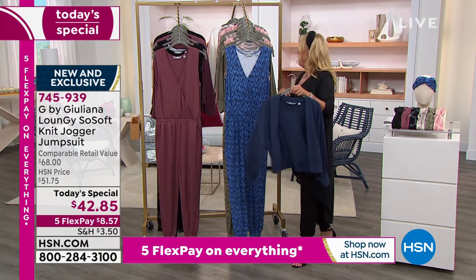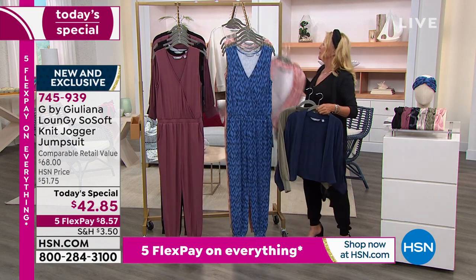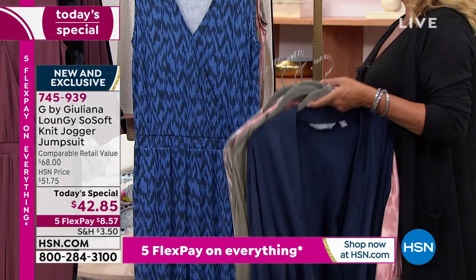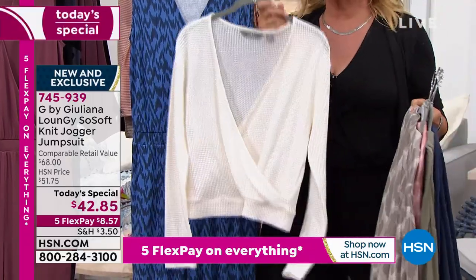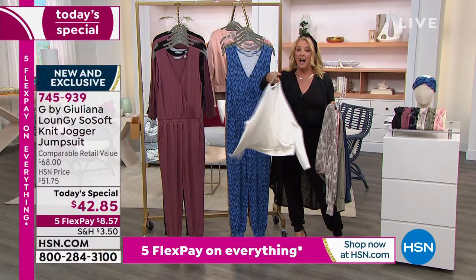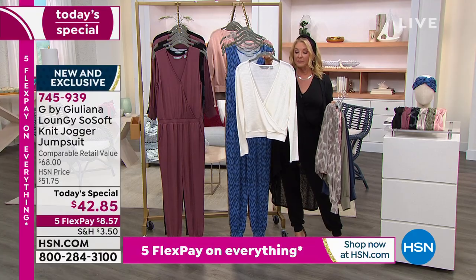Please also look at the jackets — we've got solids in the jackets and prints in the jackets available, a couple different jacket choices. I want to show you this, Juliana, before we move too much further — this was also designed to slip right over the jumpsuit. How about super duper sexy? I love this little sweater you did, Juliana.